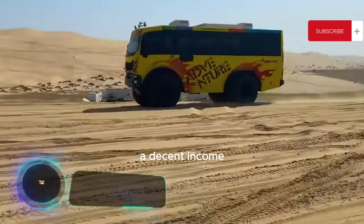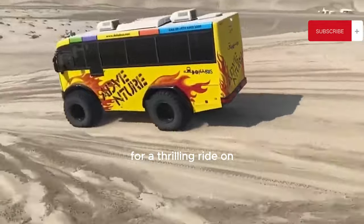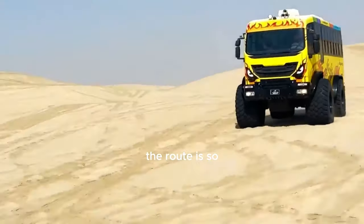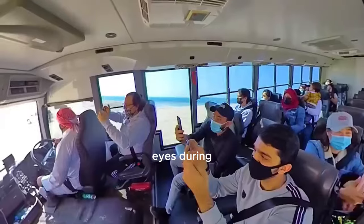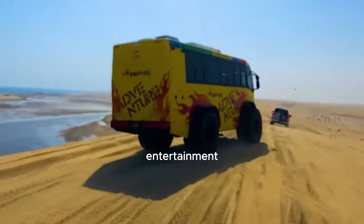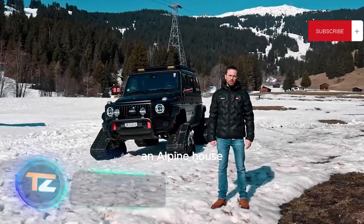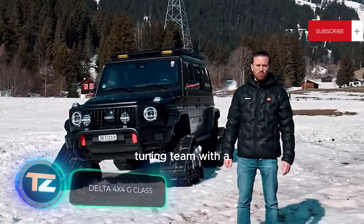Qatar is mostly desert terrain, but even the sand can generate a decent income. A local company charges $50 per person for a thrilling ride on the local dunes aboard this 32-seater bus, fittingly named Monster. The route is so exhilarating that some tourists can't help but close their eyes during the descents — and if you're still craving more excitement, you can take a camel ride during one of the stops.